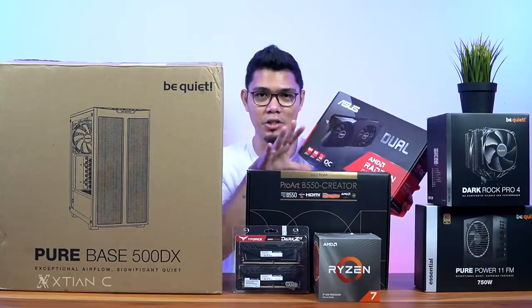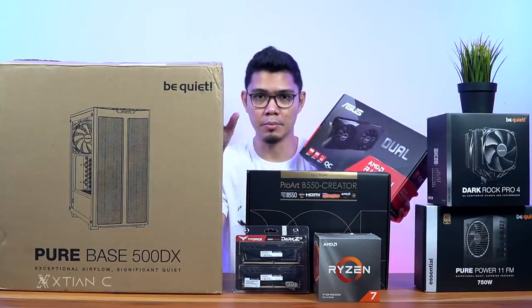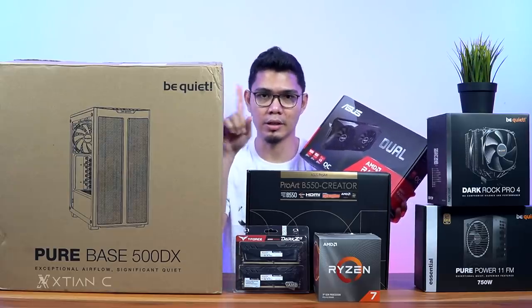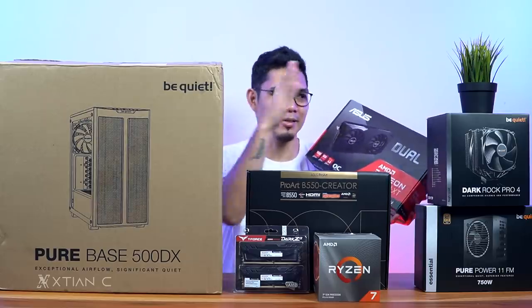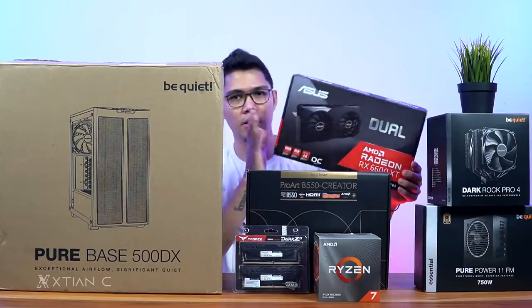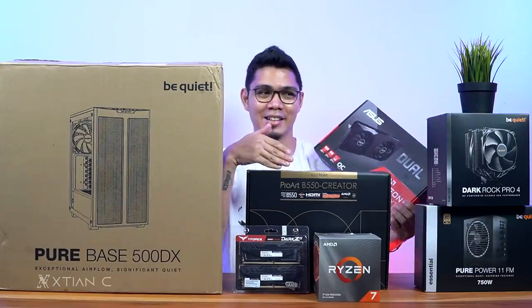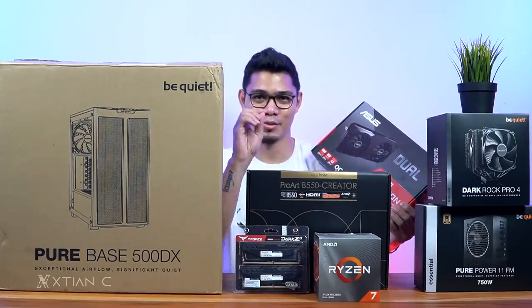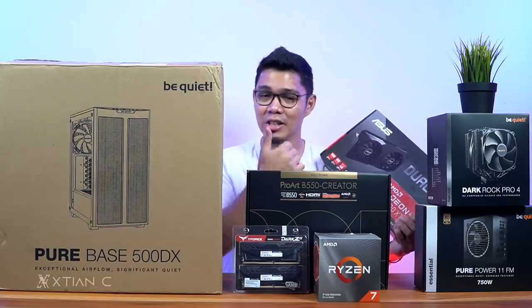This is a non-RGB build — you won't see any RGB here. The case supports RGB but we'll just use a static single color. Huge shoutout to BeQuiet. No RGB on the cooler either. The idea is less cable and less RGB wiring so it's easier to build.